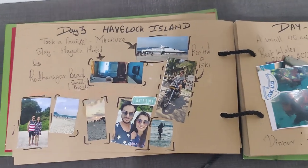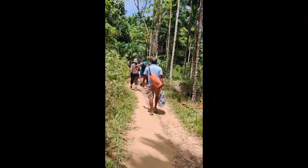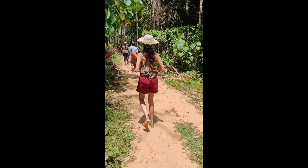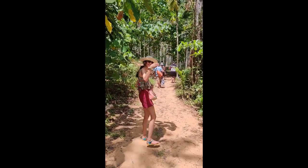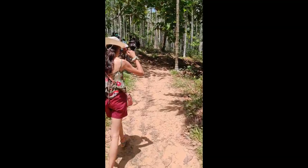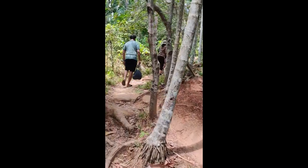The next day we decided to go to Elephant Island. There are two ways to reach it — either via speed boats or through trekking. We decided to trek, which is around 45 minutes from the trek point, and we were glad we did because there was so much beautiful nature around us.